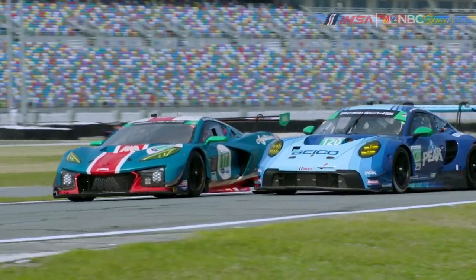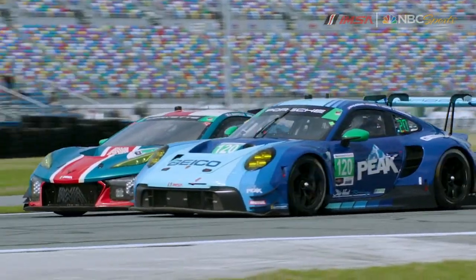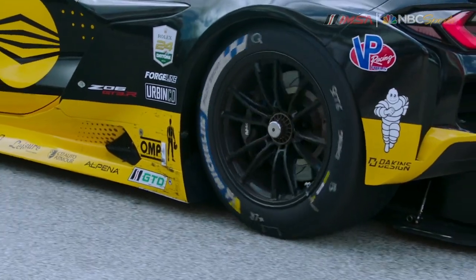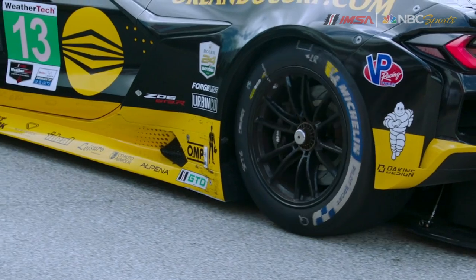Developing tires that work so well on so many different platforms, while reducing tire allocations by such substantial levels, is only possible with Michelin's experience, performance, and innovative technology.